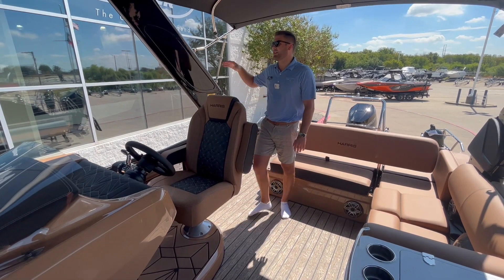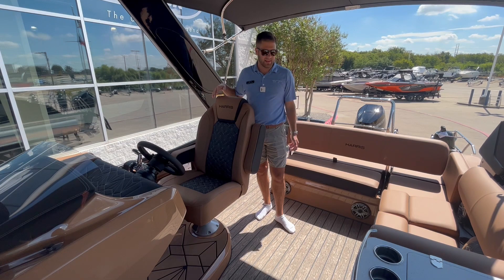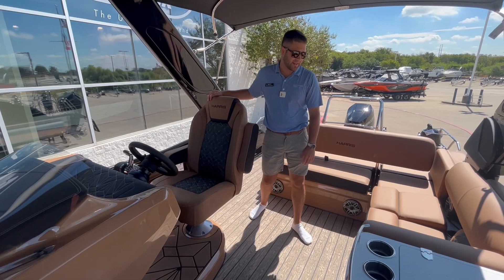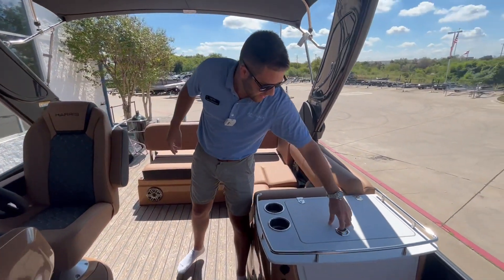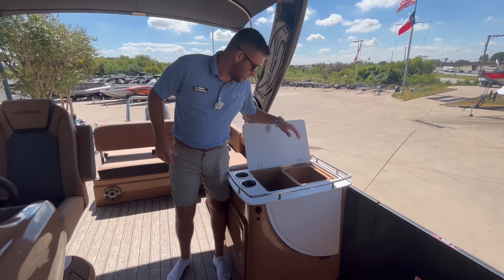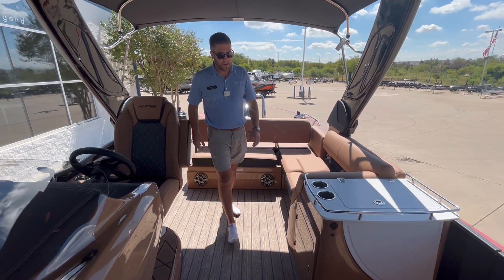On the Grand Mariner we like to upgrade the tower, so you get this nice big fiberglass tower with lighting inside of it. This is the entertainment model, so a couple cool things — under here you've got a little wet bar where you can wash off your fruit, put ice in here, it'll hold ice. It's a nice place to have and set everything when you're out on the boat.